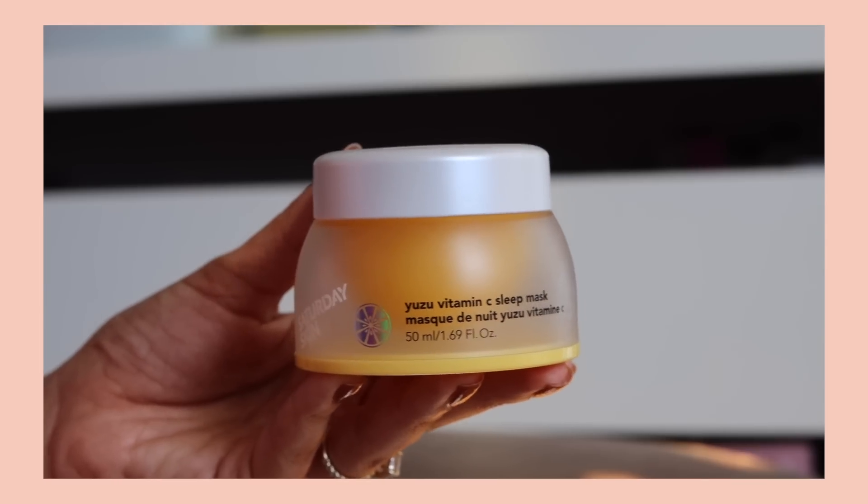Yuzu is actually three times as potent as far as vitamin C goes than a lot of other citrus fruit. So Yuzu is very high in vitamin C.